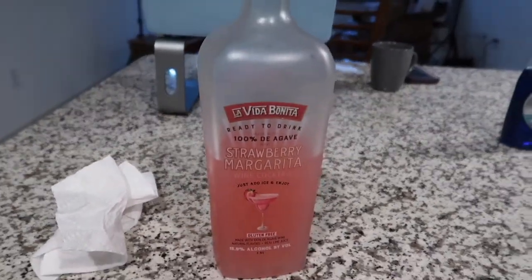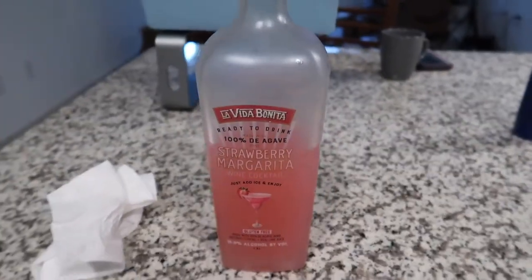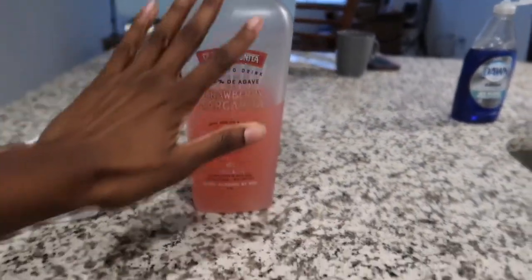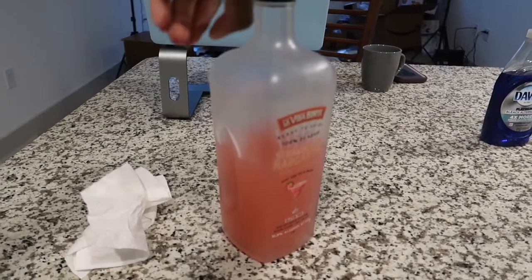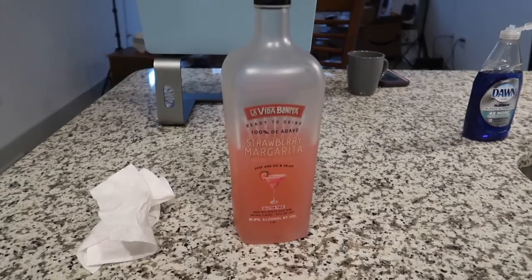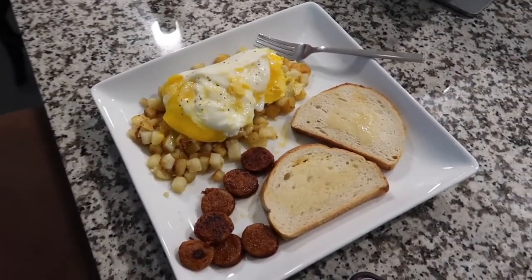This margarita mix is amazing — you can see I got into it last night. I didn't taste it on camera because I didn't want trouble with YouTube, but it's $13.99 for 1.5 liters. I put a slice of lemon in it and it tastes like strawberry lemonade — 10 out of 10, highly recommend.